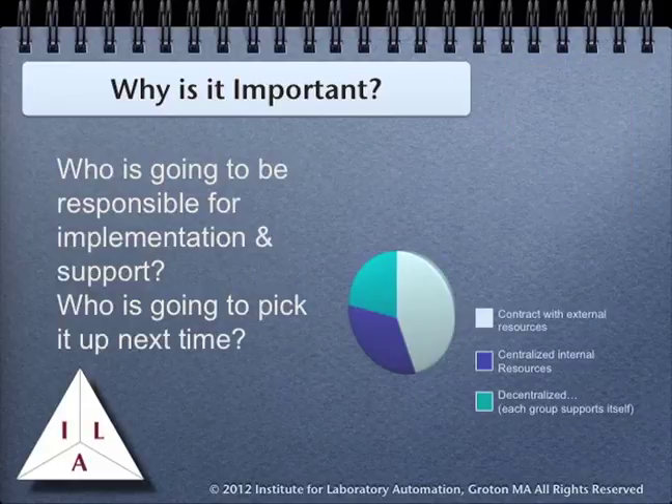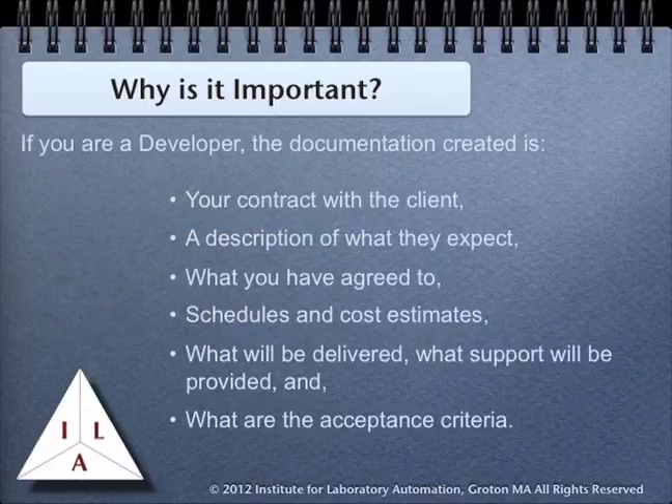The people responsible for implementation support are going to change over time, and they will need material to base their work upon. If you are the original project manager and leave them with a solid basis for doing their work, you will look better and gain a reputation for doing good work. If you are the developer, the documentation that is created is your contract with the client. It should provide a complete description of what they expect, what you have agreed to, what the schedules and cost estimates are, what will be delivered, the level of support you expect to provide, and finally, what the acceptance criteria are.